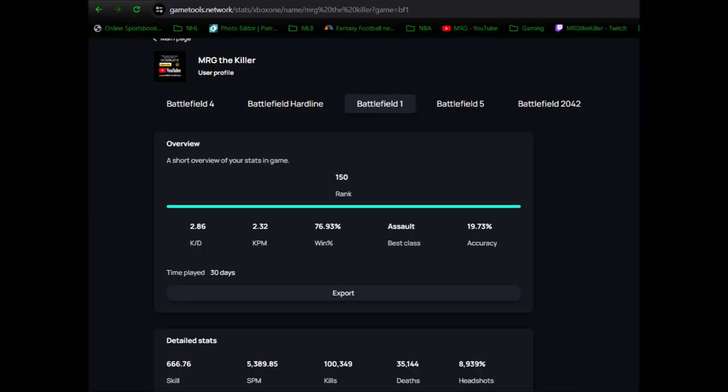GameTools Network not only shows stats with Battlefield 1, but with Battlefield 4, 2042, Hardline, and Battlefield 5.